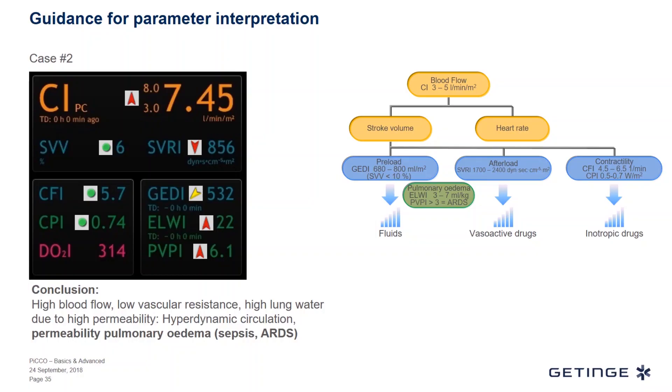So the conclusion from these results is: we have a hyperdynamic situation. It seems that fluid administration is not really beneficial. Cardiac function is okay. But we have a severe problem in the lungs — this patient is under pulmonary edema. And as confirmed from the PVPI, most likely this patient is an ARDS patient.